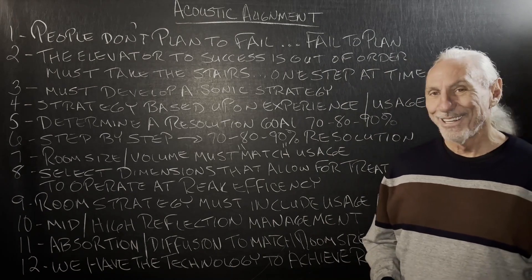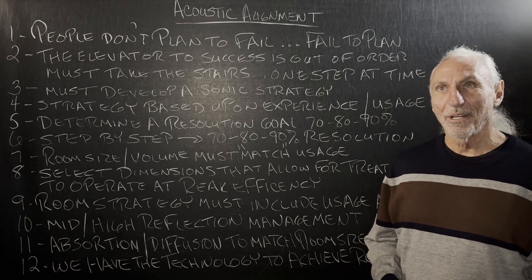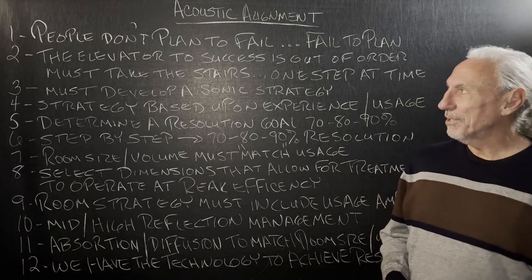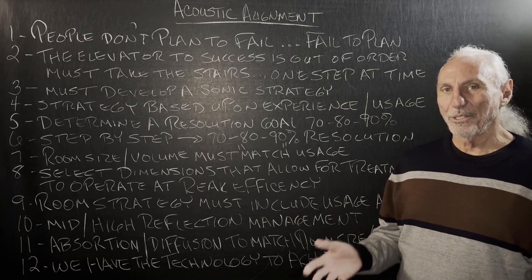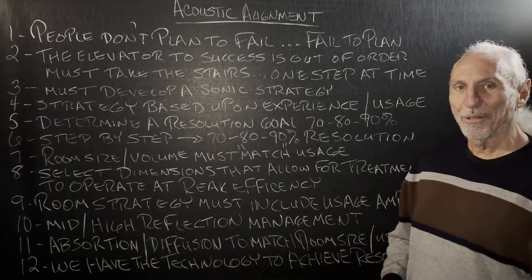My grandma used to have all these sayings — God bless her, she lived to be 102, married about 78 years, crazy numbers. But she used to have all these sayings. She'd watch the news, watch the behavior, listen to the language, and she'd always come up with: 'People don't plan to fail, they fail to plan.'